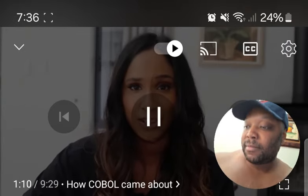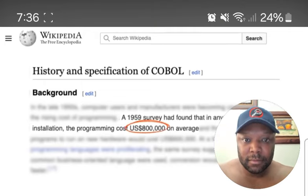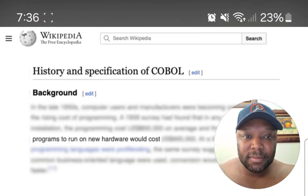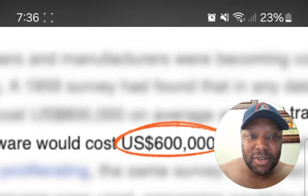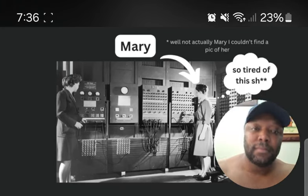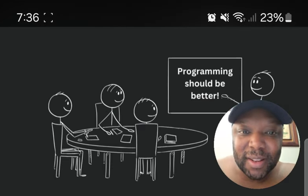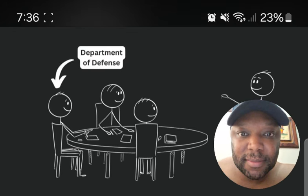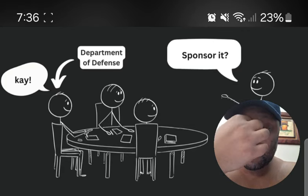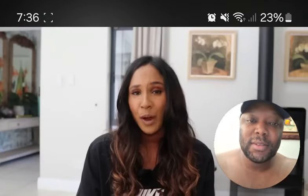A survey done in 1959 found that data processing programming costs totaled $800,000, and making existing programs run on new hardware would cost $600,000. A computer programmer named Mary K. Hopper was tired of these high costs and complicated languages. She met with important people and asked the United States Department of Defense to sponsor a project to create a common business language.